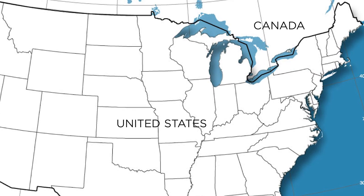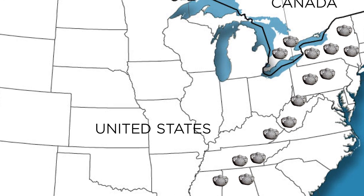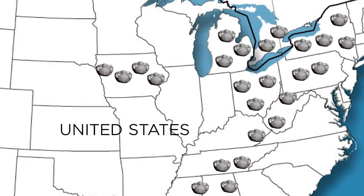I found out very quickly that they occur all the way across New York State, all the way down the Appalachians, and through southern Ontario, into Michigan, into Ohio, even into Iowa.